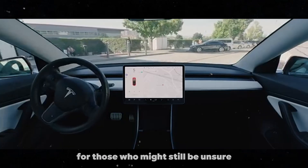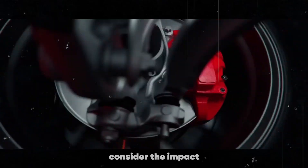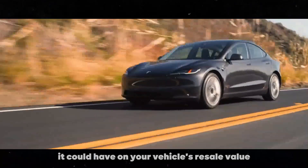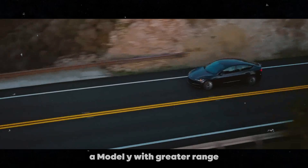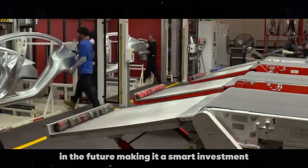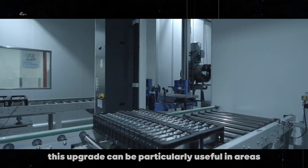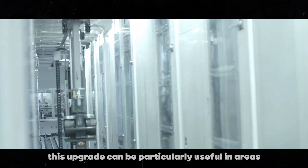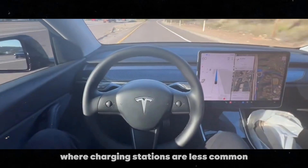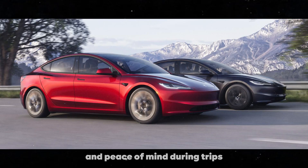For those who might still be unsure whether this range upgrade is worth it, consider the impact it could have on your vehicle's resale value. A Model Y with greater range could be much more attractive to potential buyers in the future, making it a smart investment. Additionally, this upgrade can be particularly useful in areas where charging stations are less common, offering an extra layer of security and peace of mind during trips.